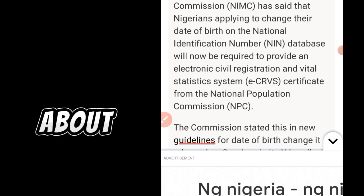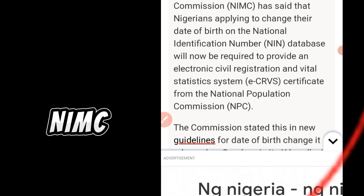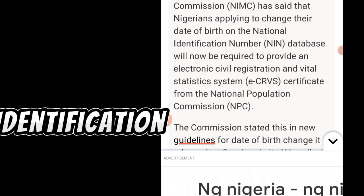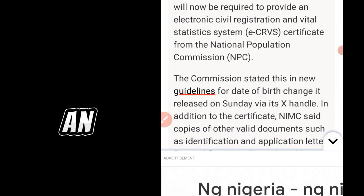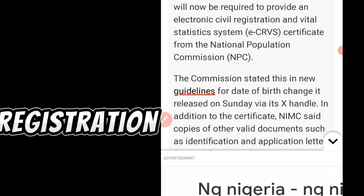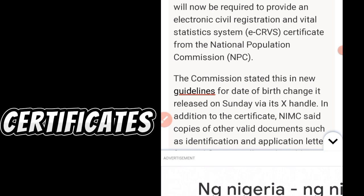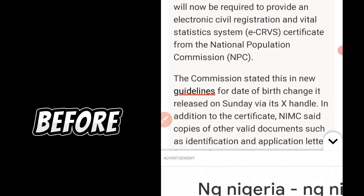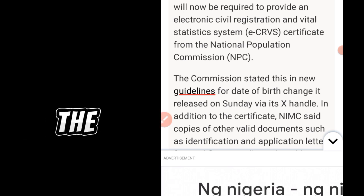The National Identity Management Commission, NIMC, has said that Nigerians applying to change their date of birth on the National Identification Number, NIN, database will now be required to provide an electronic civil registration and vital statistics system, ECRVS, certificate from the National Population Commission. So before you start going to change your date of birth, among the requirements is a certificate from the National Population Commission.